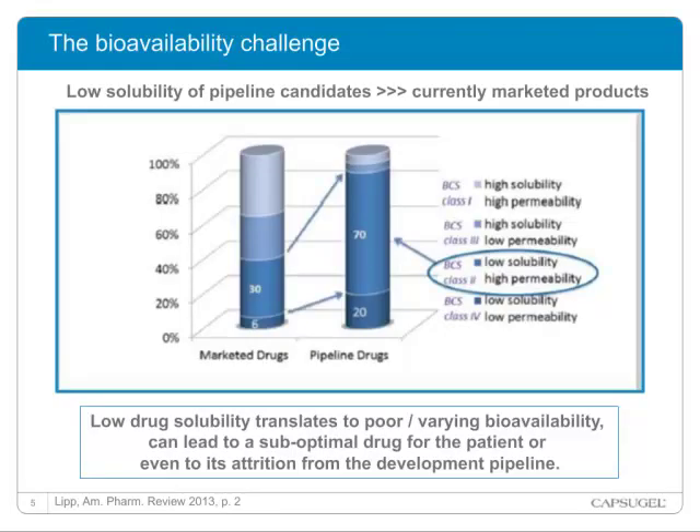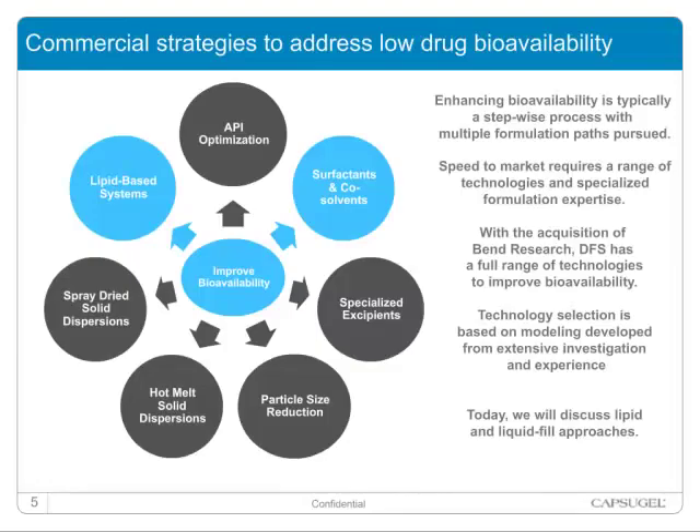The bioavailability enhancement field is a challenge nowadays. As seen on the graph, the Class II compounds in the development pipeline represent 70%. There are a number of strategies to improve bioavailability and typically a stepwise process is pursued, often evaluating a number of approaches in parallel. To be effective and efficient, knowledge and capability across multiple approaches is critical. Speed to clinic is enhanced where trial and error is minimized through the application of modeling and expert systems.